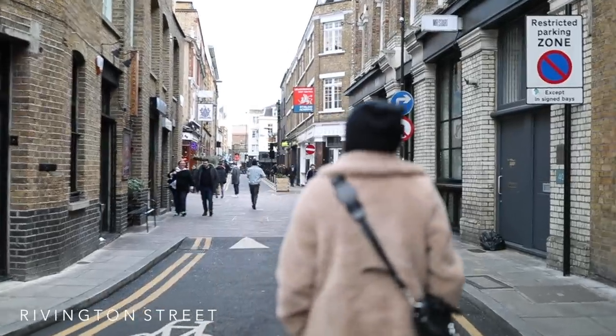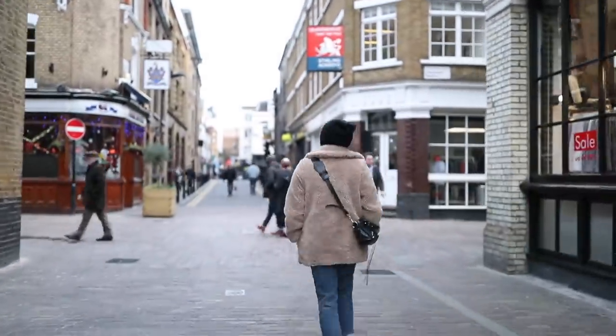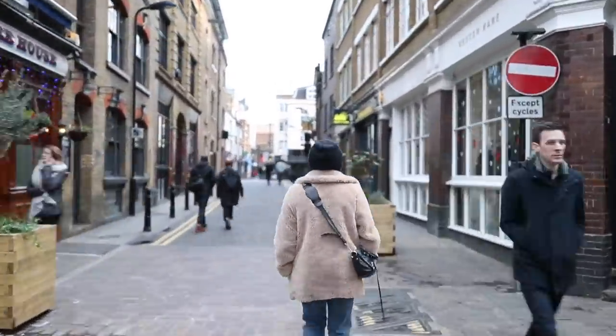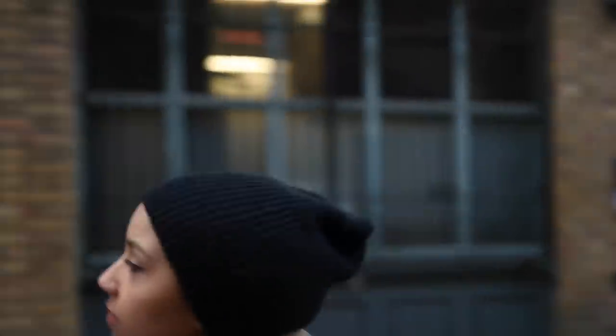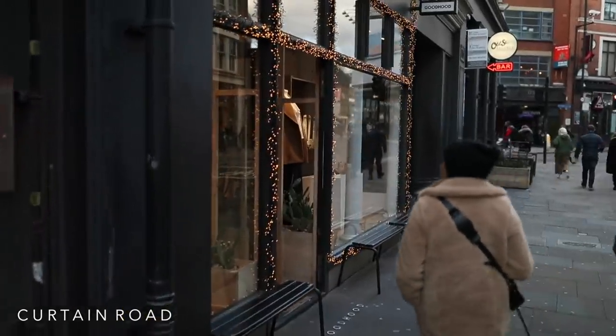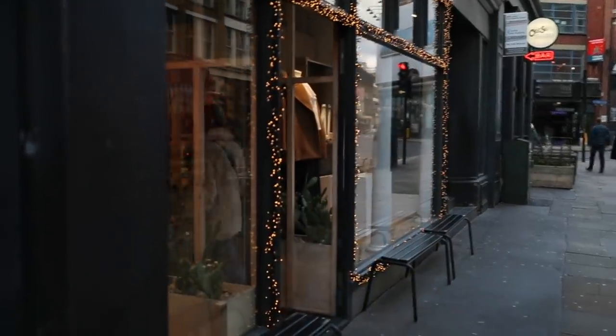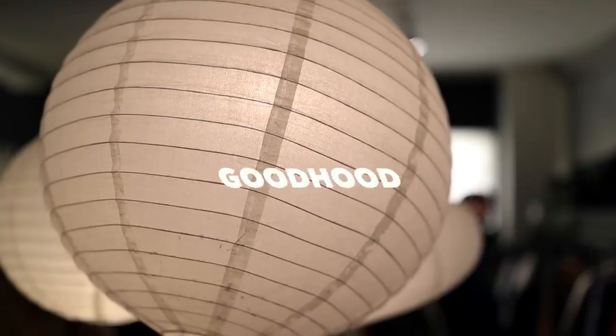Heading down towards some of my favourite shops, I usually take a shortcut through Rivington Street. This is such a cute street — there are a lot of tucked away hidden shops here. It's a really cute little cut-through and it's a great place to take Instagram photos as well. That comes out onto Curtain Road, which is where Goodhood is — probably my favourite store in Shoreditch. Goodhood just has a bit of everything.